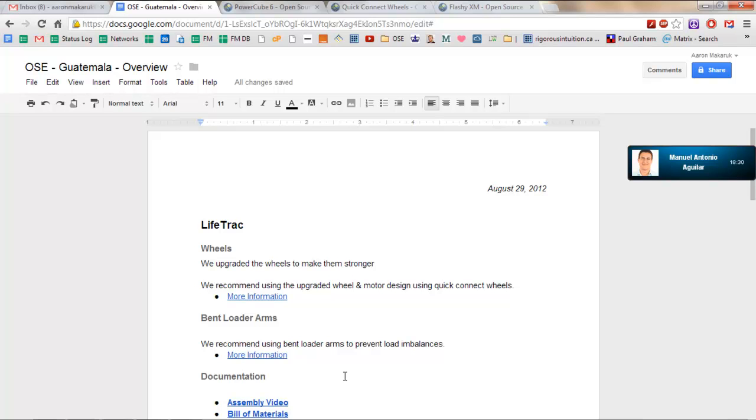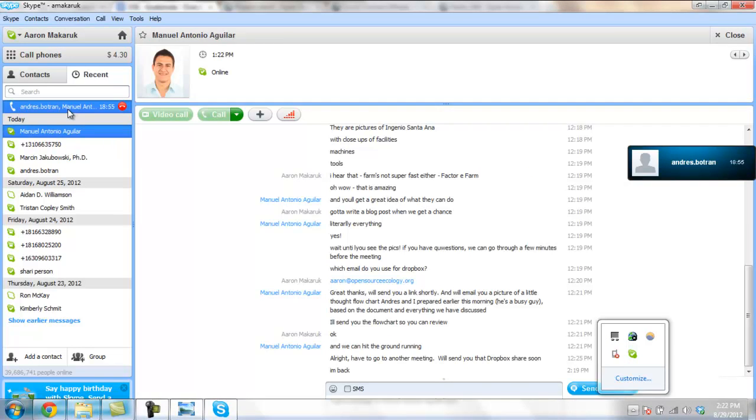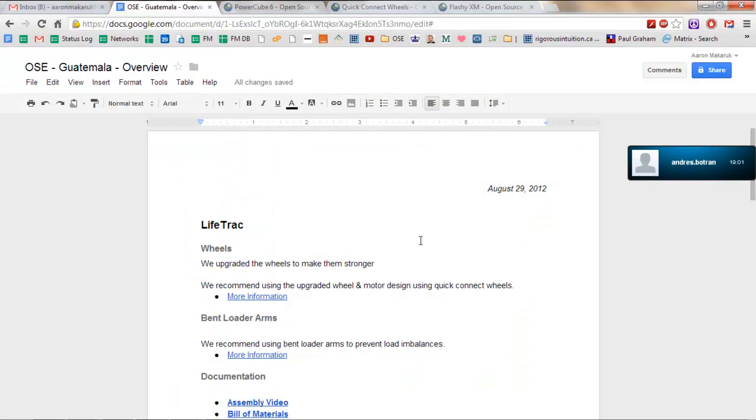At some point, do we want to write a full proposal about this? Yes, I think that we should. It would be a statement of intention — what Ingenio Santa Ana and I personally are going to provide, the energy that Manuel is bringing to the table, and also the collaboration that we have from OSE.